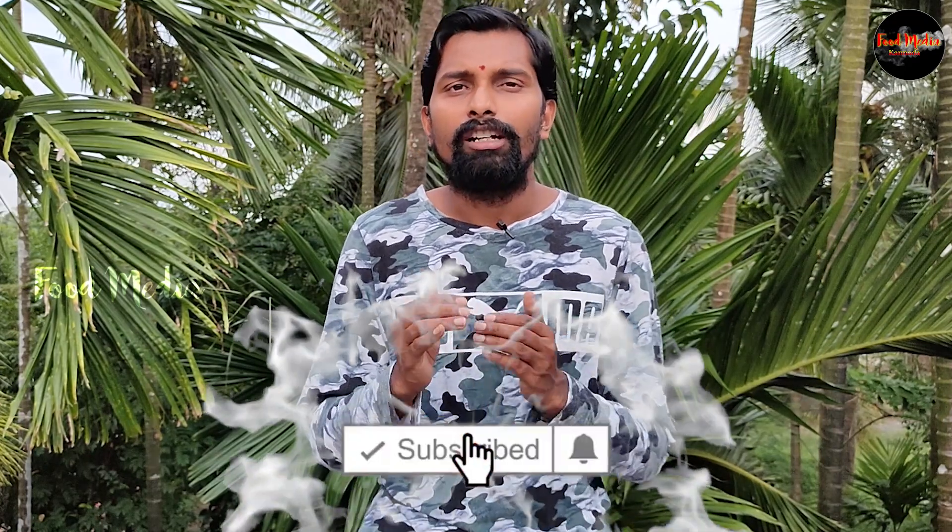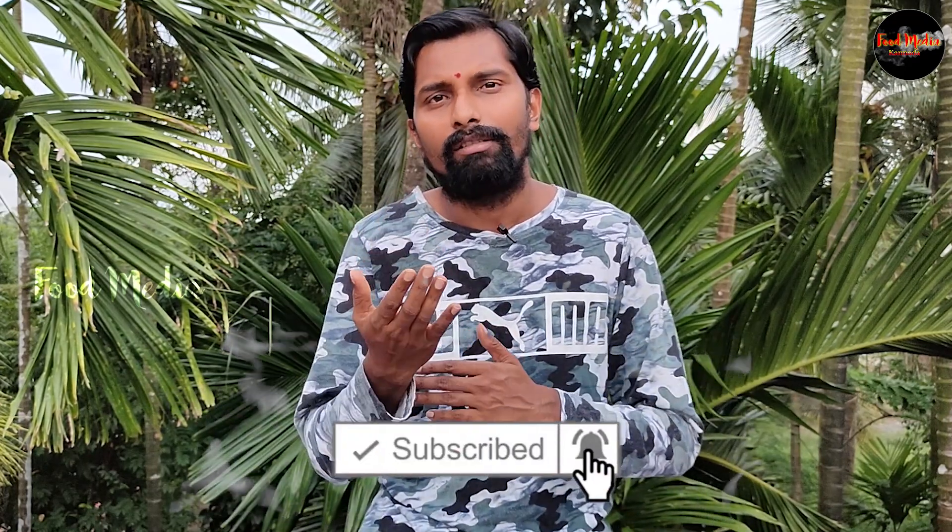Please like this channel and subscribe to my channel and share the videos on this channel. Please share the information on this channel. Please like this channel, share the conversation. Change the information on this channel and share the information you get. As listeners, ask questions.